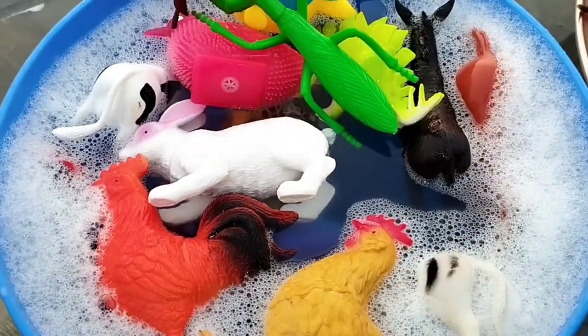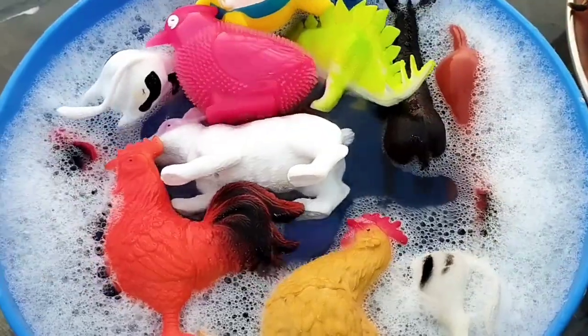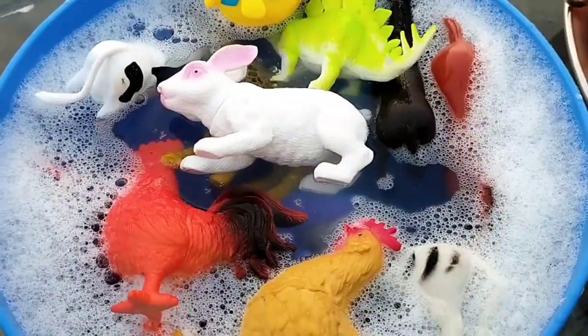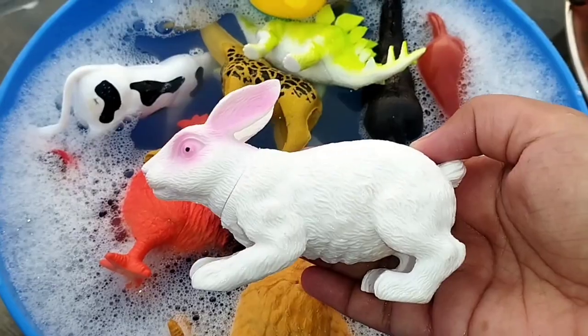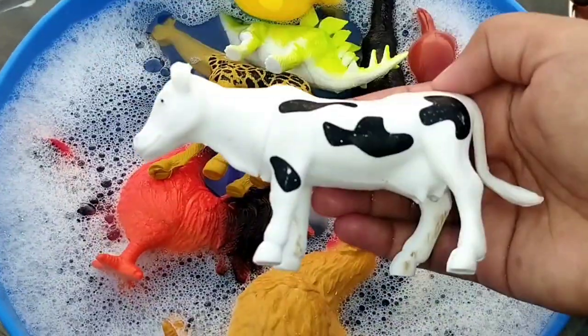A tiger. A grasshopper. The next one is a bird. A rabbit.